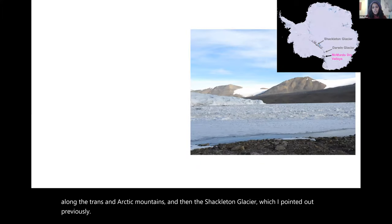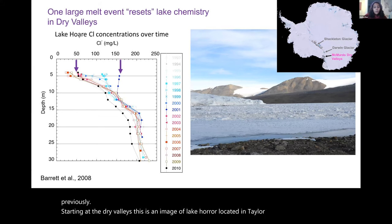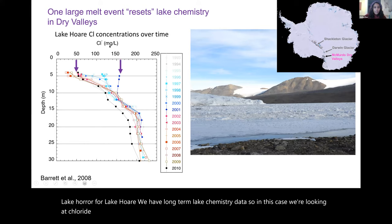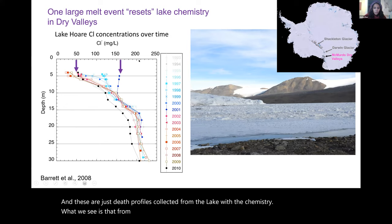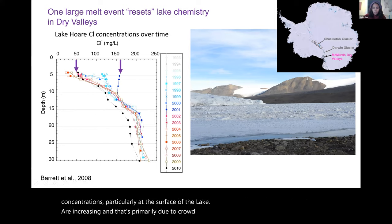Starting at the Dry Valleys — this is Lake Hoare in Taylor Valley. We have long-term lake chemistry data for Lake Hoare. Looking at chloride concentrations on the x-axis in ppm and depth on the y-axis, depth profiles show that from the beginning of the record around 1993 to 2001, chloride concentrations, particularly at the lake surface, are increasing. That's primarily due to cryo-concentration or evaporative loss, and this continues for about a decade until 2001.